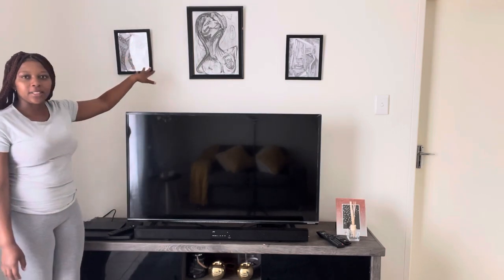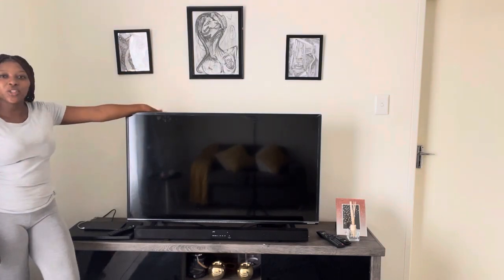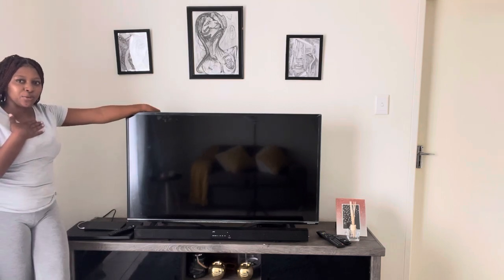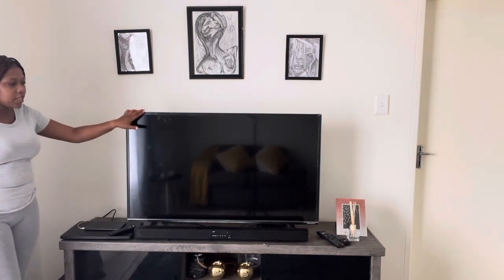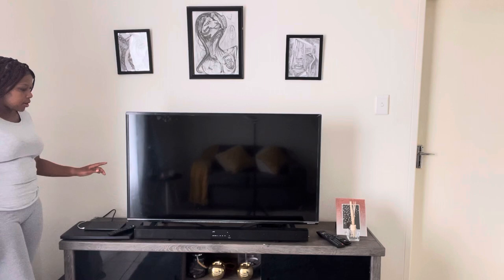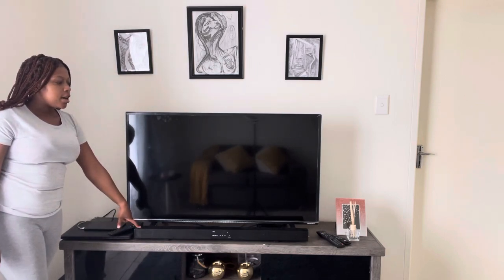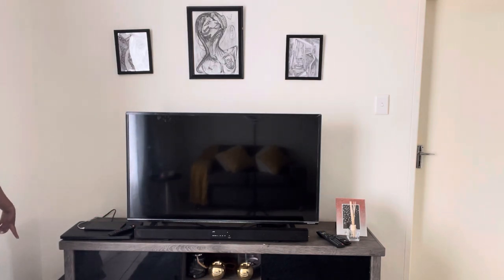These were made by my boyfriend — my boyfriend is an artist, guys, so he made these for me. They actually have a mini version, but that's for me to know because they were made specifically for me. It's really nice artwork. And then the TV — it's a Skyward TV, I got it about two years back, I don't remember how much it was. And the soundbar — I got it at OK Furniture, I think it was on sale, it was 1.5, and it has its subwoofer there.